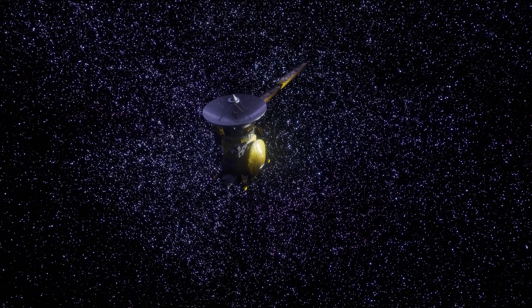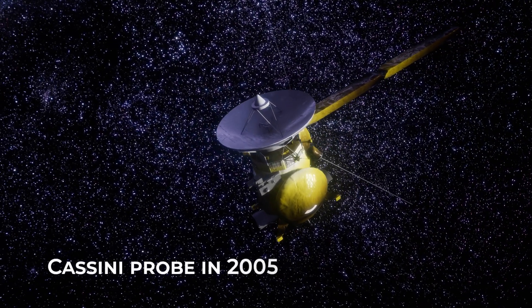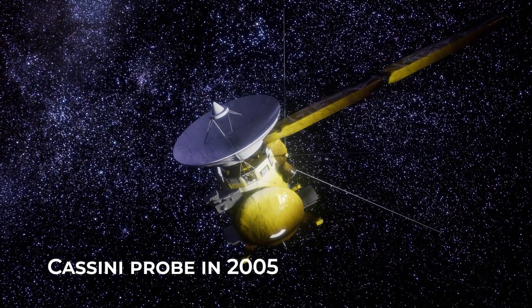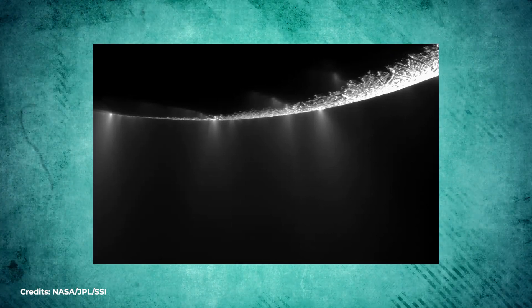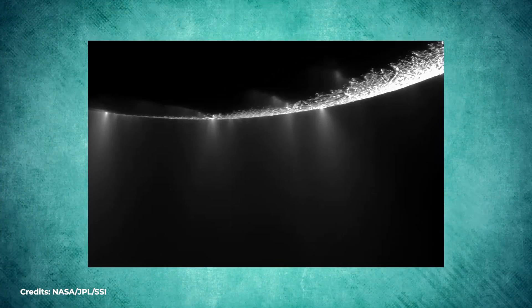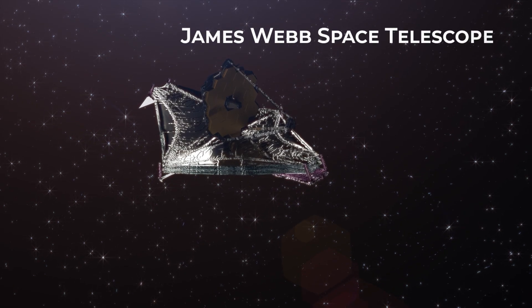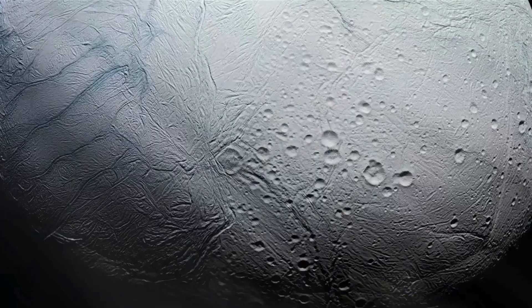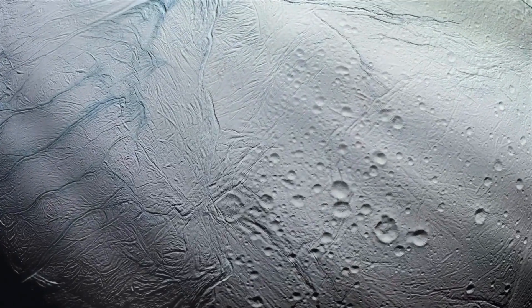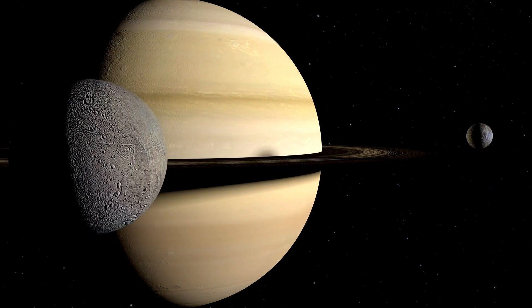The only direct evidence of material emission from the subsurface of an outer solar system object comes from the Cassini probe in 2005. It spotted a large plume of water vapor near the south pole of Enceladus, shooting into space up to 200 kilometers high — a gigantic geyser, essentially. An incredible discovery also confirmed by the James Webb Space Telescope, which in 2022 identified many more, all emanating from structures scientists call tiger stripes, formed by tidal forces exerted by the looming presence of the gas giant Saturn.